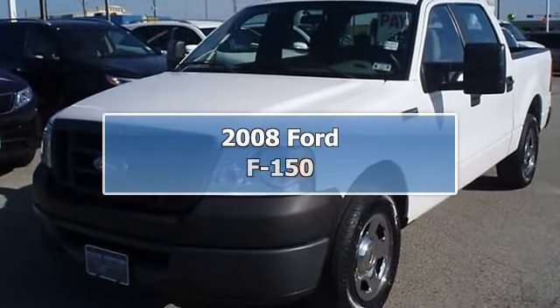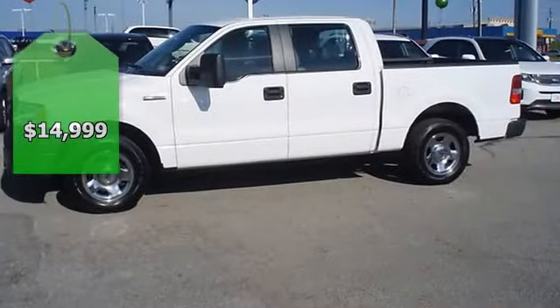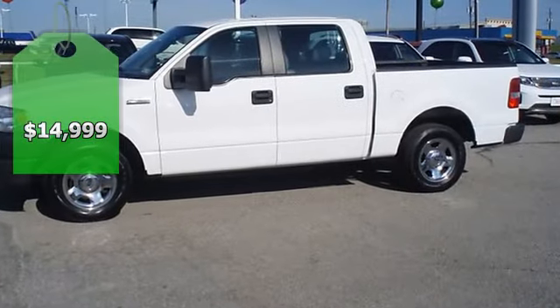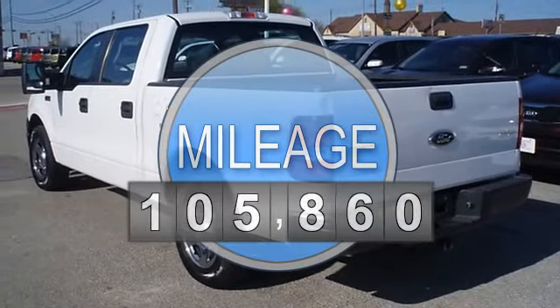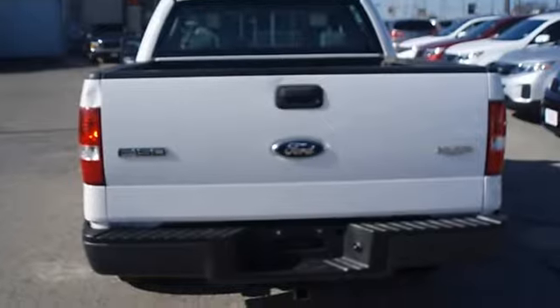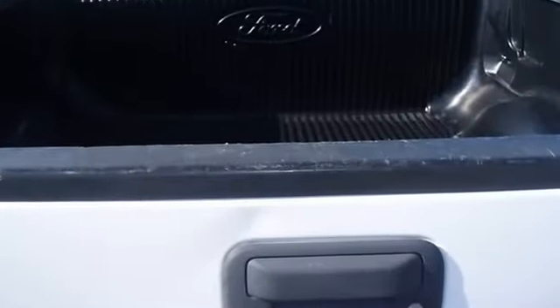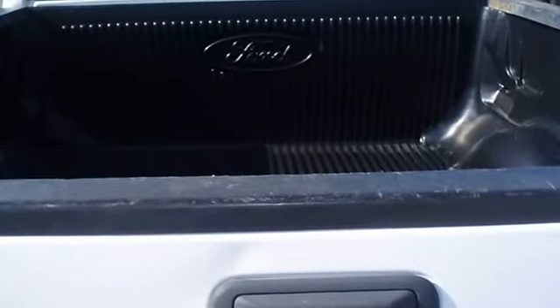2008 F-150 XL from Bob Butterford Lincoln. Power Windows, Power Locks, Power Mirrors, CD. 100% Auto Check Guaranteed. All electronic components in working condition. All interior components are in good working order. No frills, just function. Tow Package.